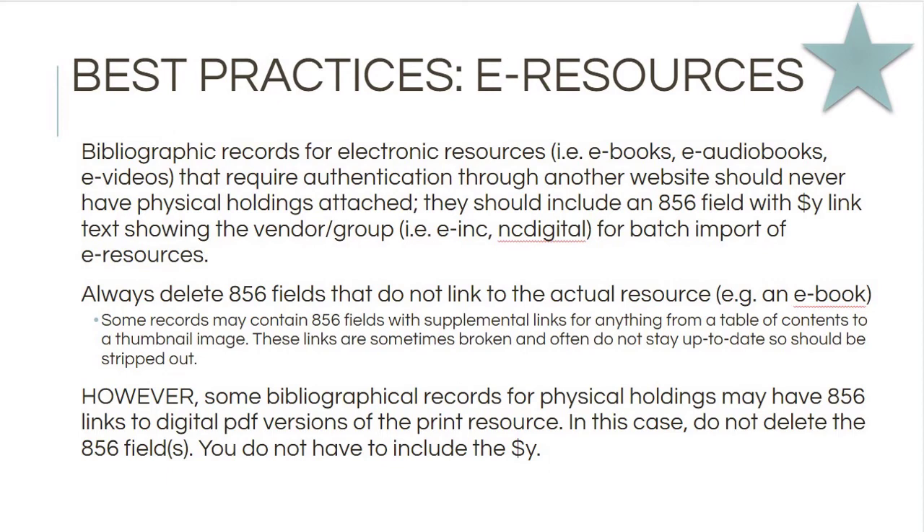You should delete 856 fields that don't link to the actual resource. If you've got a book with an 856 field for a table of contents, delete it. An 856 field for cover art — delete it; that's not where the cover art in the catalog comes from anyway. If the table of contents is that important, put it in your record directly. Get rid of those extra 856 fields — it's hard to keep them up to date and the links working, so don't bother.